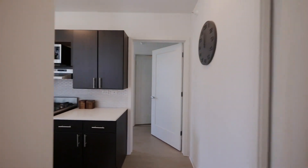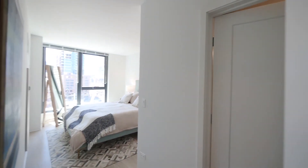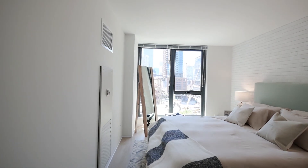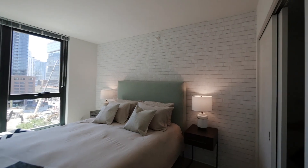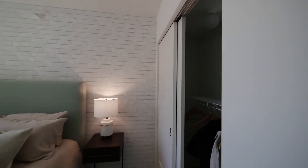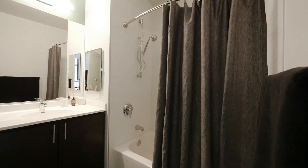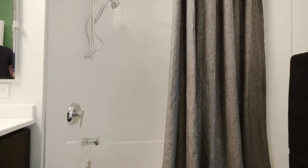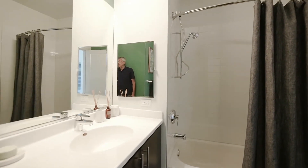The master suite is totally separate from the other bedrooms for privacy, with space to accommodate a queen-size or larger bed and a couple of nightstands. Then you enter a generously sized master bath, which has an attractively tiled tub surround, a wide vanity, and a built-in medicine cabinet.